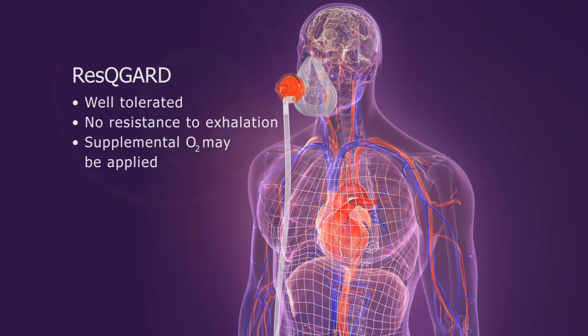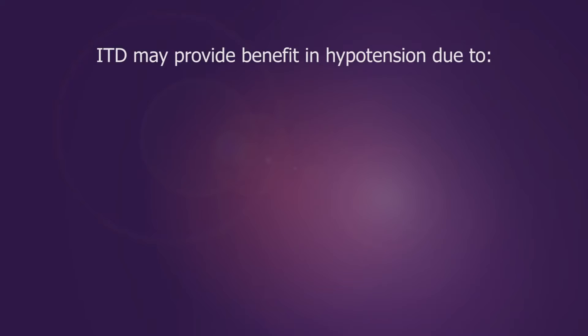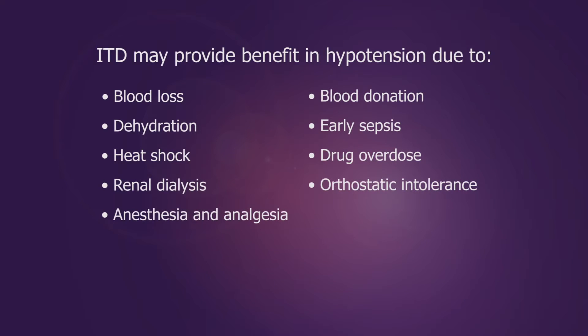Supplemental oxygen can also be delivered if desired. Patients with hypotension from a variety of causes can benefit from an ITD, and most patients who would benefit from fluid therapy will likely benefit from ITD therapy as well.